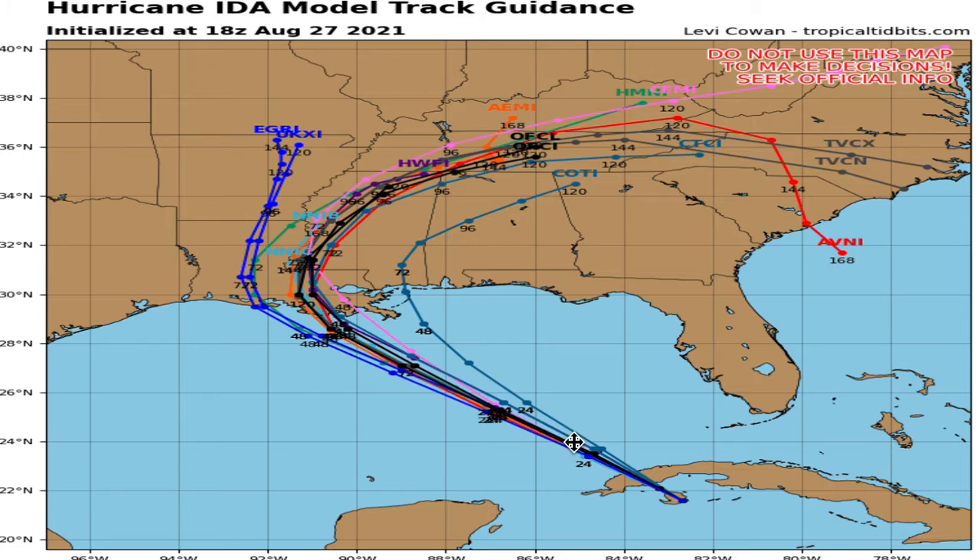Looking at the model track guidance, it has become very one-sided — models have basically locked in on where the storm is going. Only four models take it elsewhere: three pulling it slightly farther west toward central Louisiana, and one outlier taking it toward the Mississippi Coast, which is the least likely option and essentially out of the picture at this point.